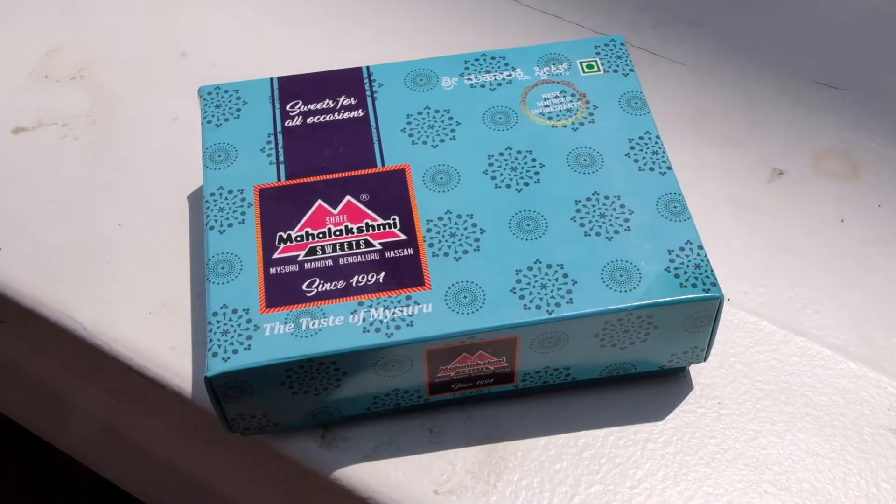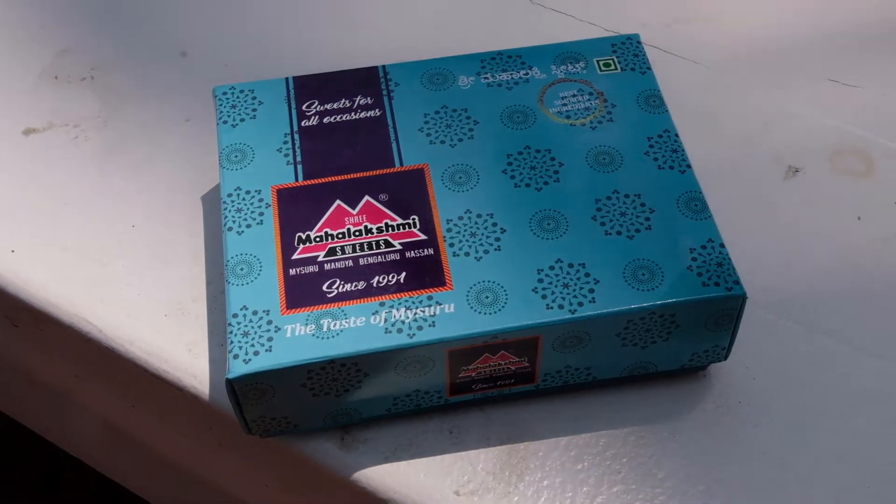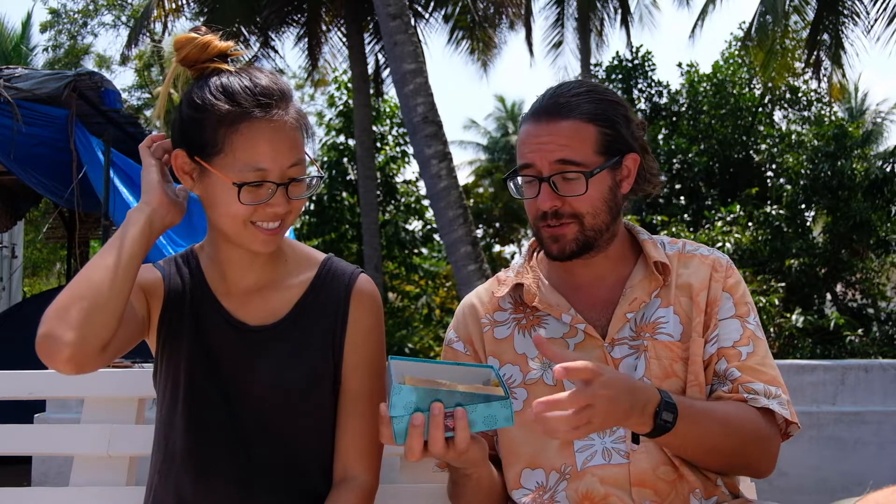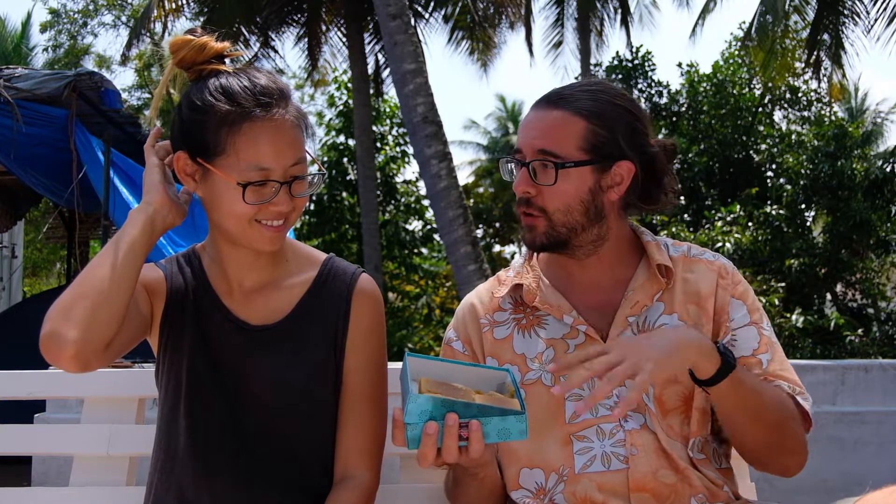Next one is Mahalakshmi Sweets. We saw so many of their chains in downtown. They had like four kinds: the original, the milk flavor, almond, and cashew. We went to two of their shops — one on the main street and another one on a different street — but they sell pretty much the same products.